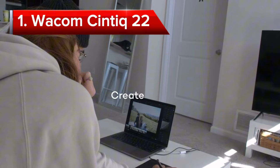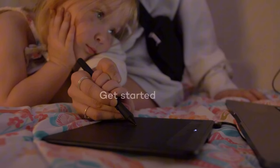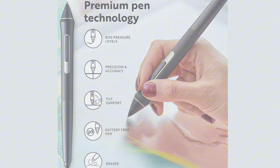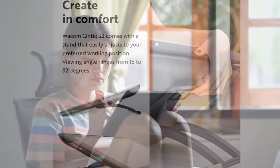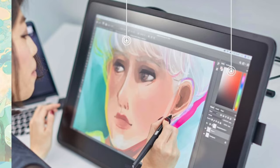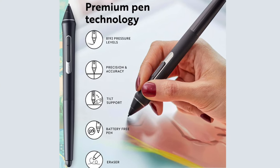Finally, taking our number one spot is the Wacom Cintiq 22. This professional-grade pen display combines a large 21.5-inch display with Wacom's industry-leading pen technology to deliver an unparalleled creative experience. With its natural and precise pen performance, exceptional color accuracy, and ergonomic design, the Cintiq 22 is ideal for artists, illustrators, designers, and photographers who demand the best. The Cintiq 22's Pro Pen features 8192 levels of pressure sensitivity and tilt recognition, providing exceptional control and responsiveness.